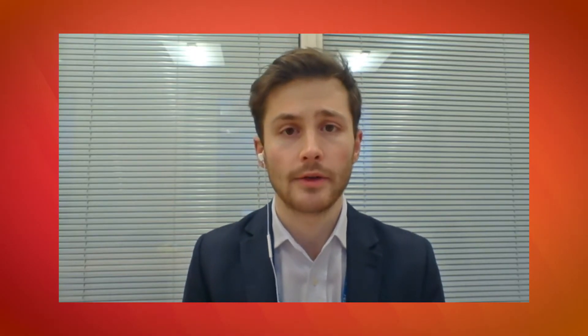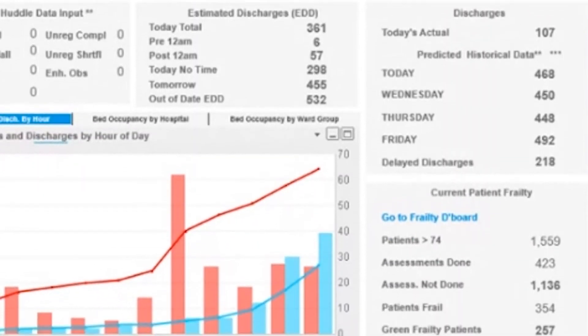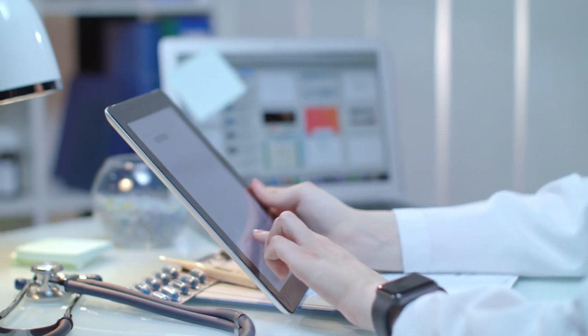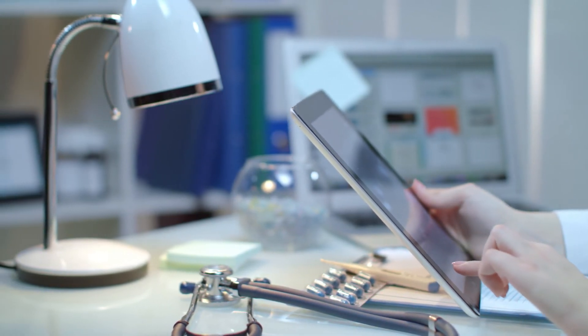We've had a long working relationship with MicroStrategy, but the command centre has taken us to another level in terms of integration across multiple areas of the service. It's the single point of information that allows us to run our organisation, gives our operational managers the information they need, and supports our clinical staff to make decisions around placing patients and discharges. By creating a single data source, you get rid of that kind of discussion and can focus on what matters — everyone working from the same page.